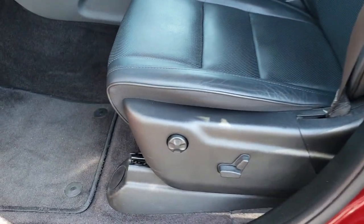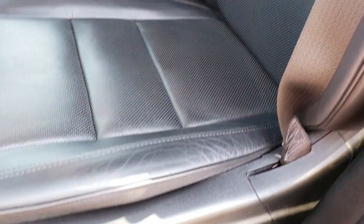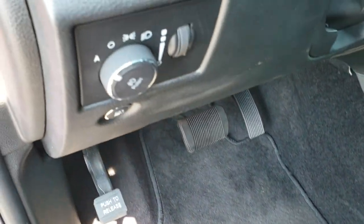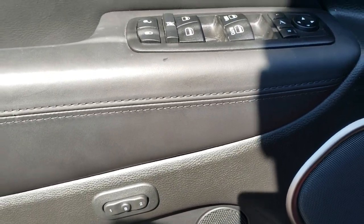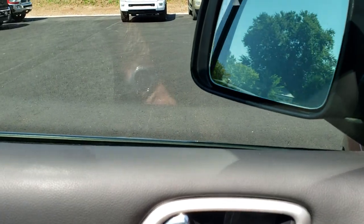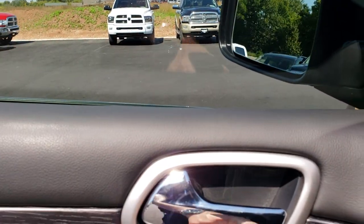Inside, the High Altitude package gives you the black leather interior. There are no rips, no tears on these seats. Both of these front seats are heated, cooled, and powered, and you get a driver's side lumbar. Factory floor mats throughout and auto headlamps. This one has the Harman Kardon upgraded sound system, the memory driver seat, power windows, power locks, power mirrors, and power fold-in mirrors. It also has the wood grain trim.